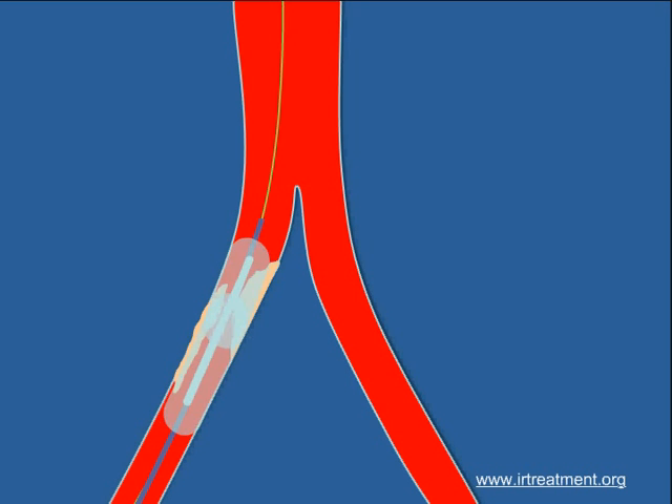If the results are not adequate, the balloon is removed and another tube which contains a metal mesh called a stent is deployed across the narrow segment. The results after stenting are usually equivalent to that of surgery.